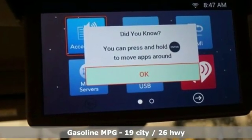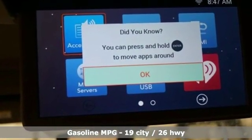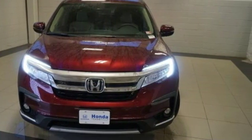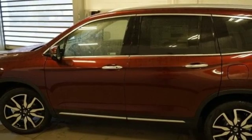You'll look forward to every drive with features like these: streaming audio, power heated mirrors, heated and ventilated leather bucket seats, and configurable instrument gauges.